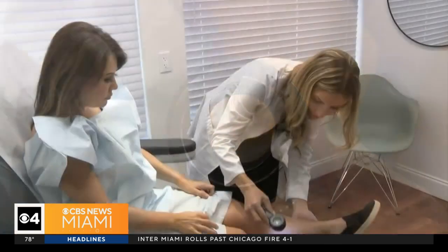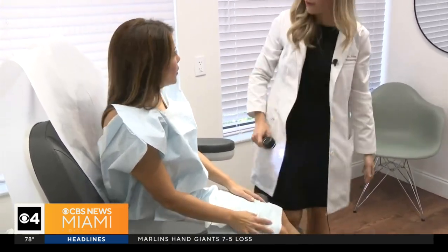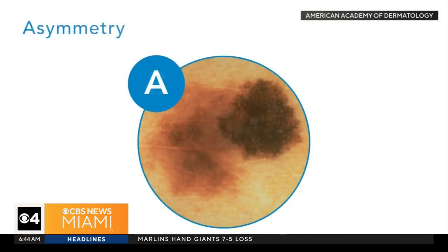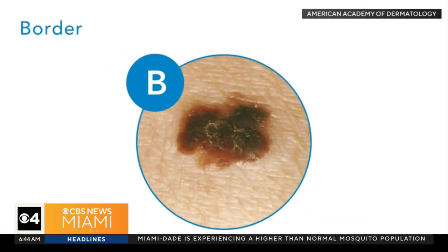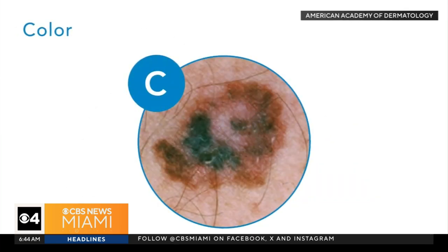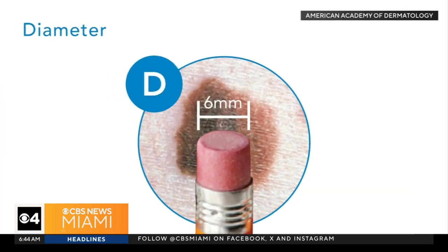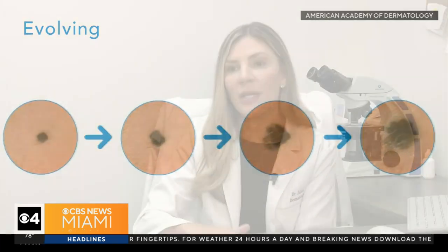The American Academy of Dermatology has created the ABCDEs of melanoma as a guide: A is for asymmetry — is half of the spot unlike the other half? B is for border — is the shape irregular? C is for color — does it vary? D is for diameter — melanomas are usually larger than a pencil eraser. E is for evolving — is it changing in size, shape, or color?